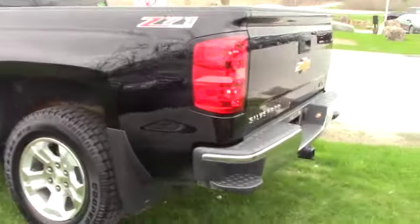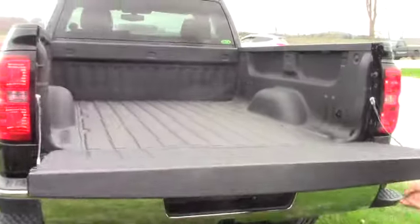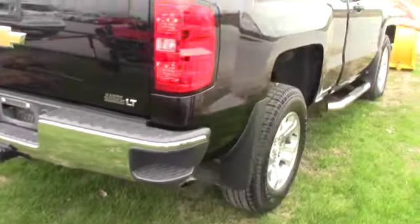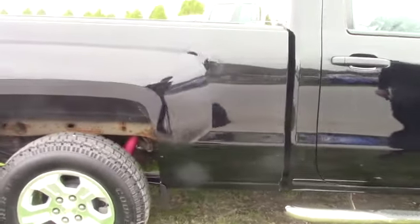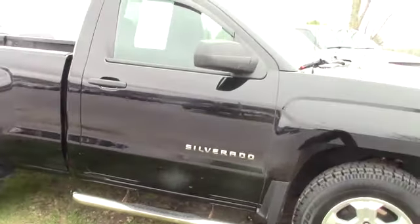We'll do a walk around all the way around the vehicle so you can see the entire thing. It does have easy drop tailgate assist, which doesn't slam down on you, which is beautiful. You've got the corner steps here. The truck overall is in pretty good condition — a little bit of surface rust on things that are typical, like the frame and that sort of thing, but overall a very nice truck.